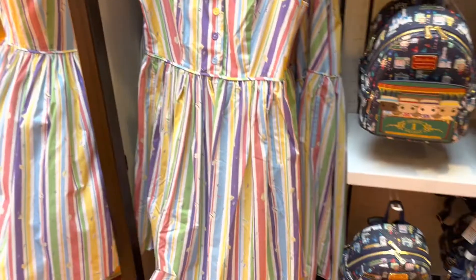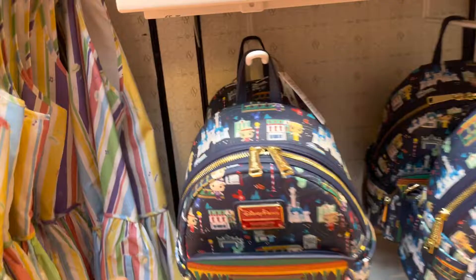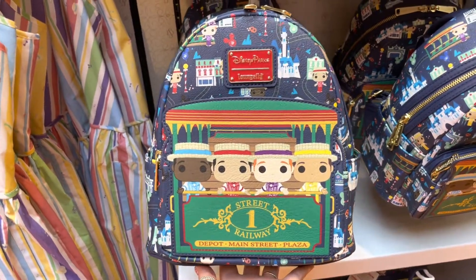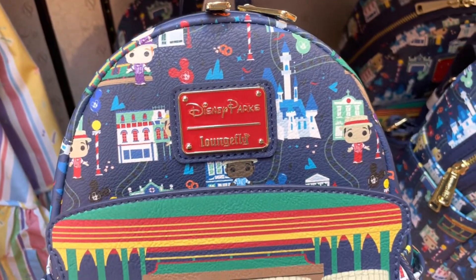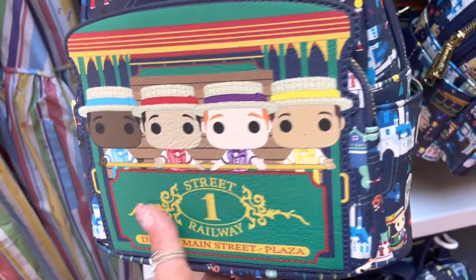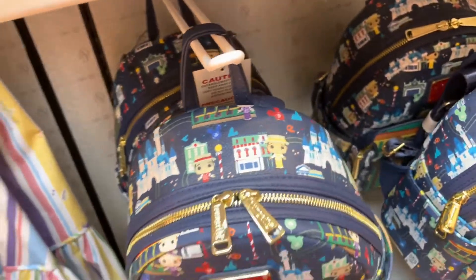If you want to coordinate with the dress, they also have a matching Loungefly backpack and wallet. The backpack definitely screams Dapper Dan — if you put it together with the dress, you get more of that Dapper Dan's type vibe. It features lots of Main Street icons along with the cute little dapper colors. The Loungefly backpack is $75.